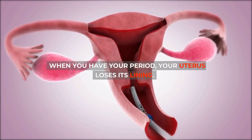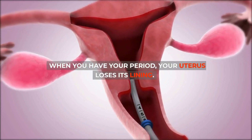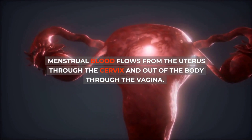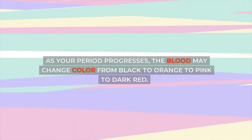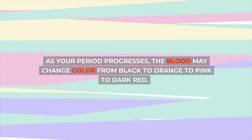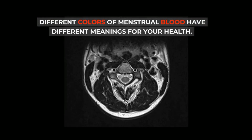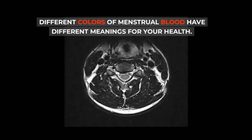When you have your period, your uterus loses its lining. Menstrual blood flows from the uterus through the cervix and out of the body through the vagina. As your period progresses, the blood may change color from black to orange to pink to dark red. Different colors of menstrual blood have different meanings for your health.